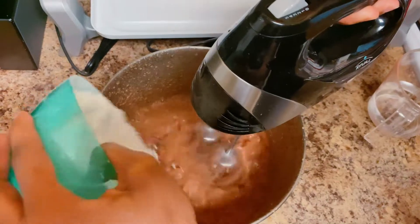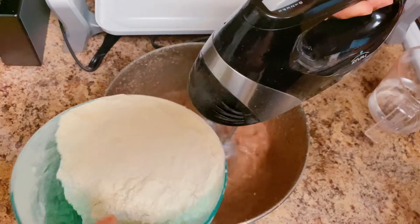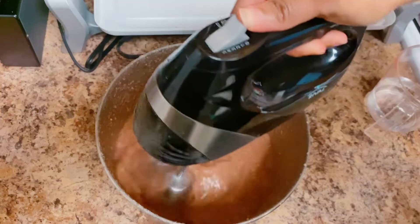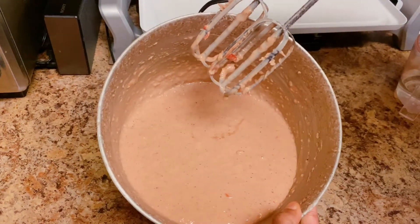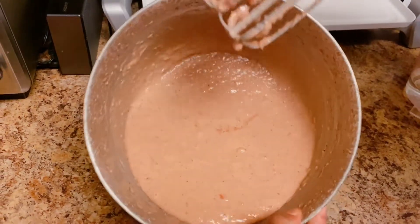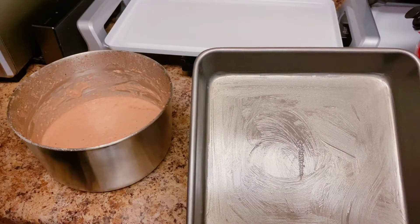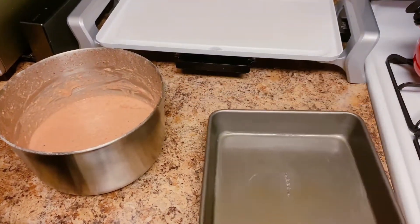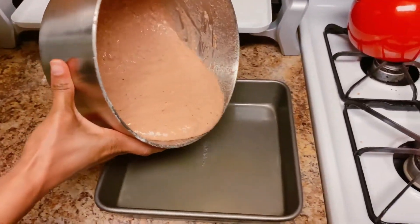One teaspoon of oil, another teaspoon of oil. Here I combine all the ingredients together. I'm gonna go ahead and bake it for at least 25 minutes. I greased the pan with some butter — this is what it looks like — and now I'm gonna go ahead and pour the mixture in the baking tin.